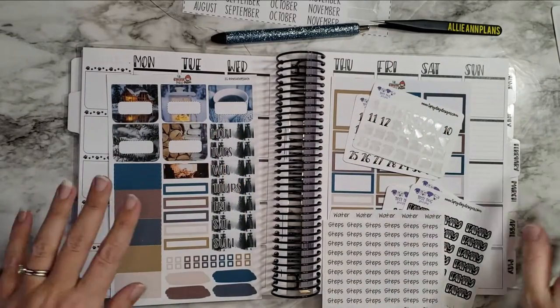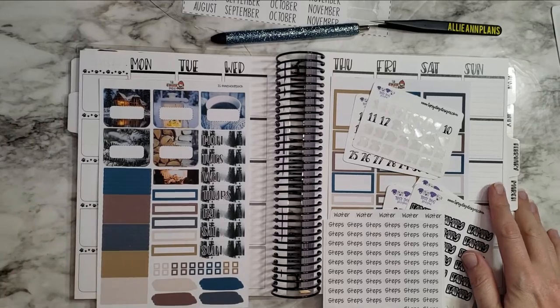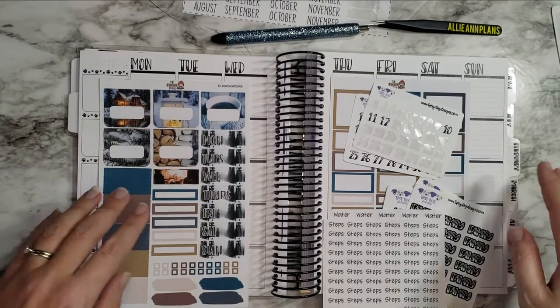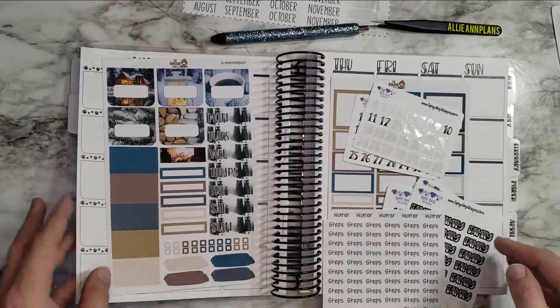Hi guys! Welcome back to another plan with me in my Tipsy Dog Designs collab planner with TPC Nation. I absolutely love this planner. I've been using it more for habit tracking.